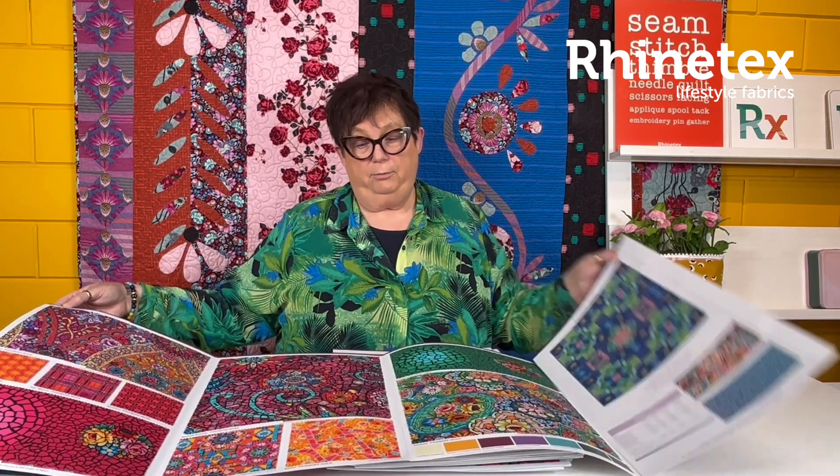Odile is an absolutely amazing artist. Have a look at this. Absolutely gorgeous. And then we get the new Tula.